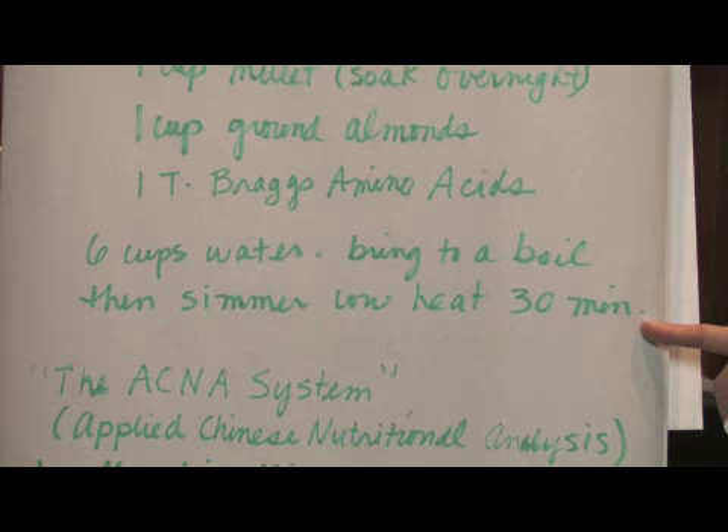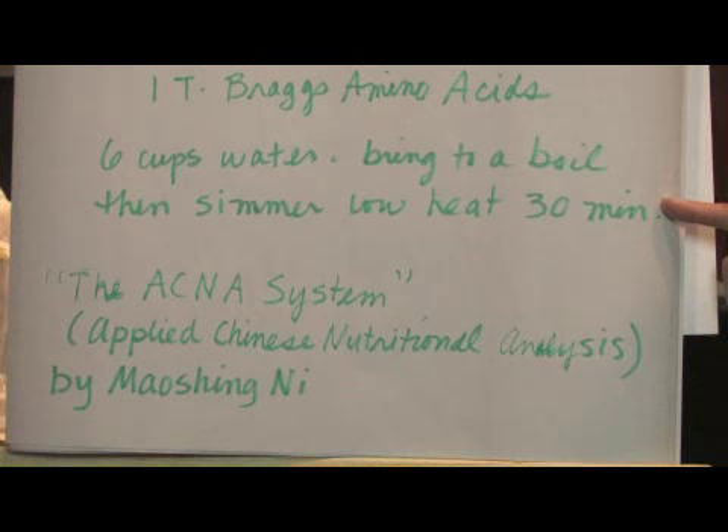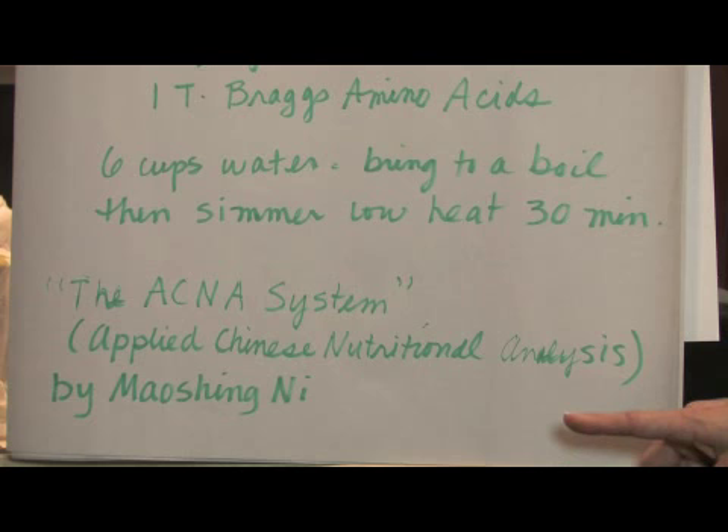This is a very good formula to strengthen your immune system. The recipe comes from the ACNA system — Applied Chinese Nutritional Analysis — by Mao Xing Ni.